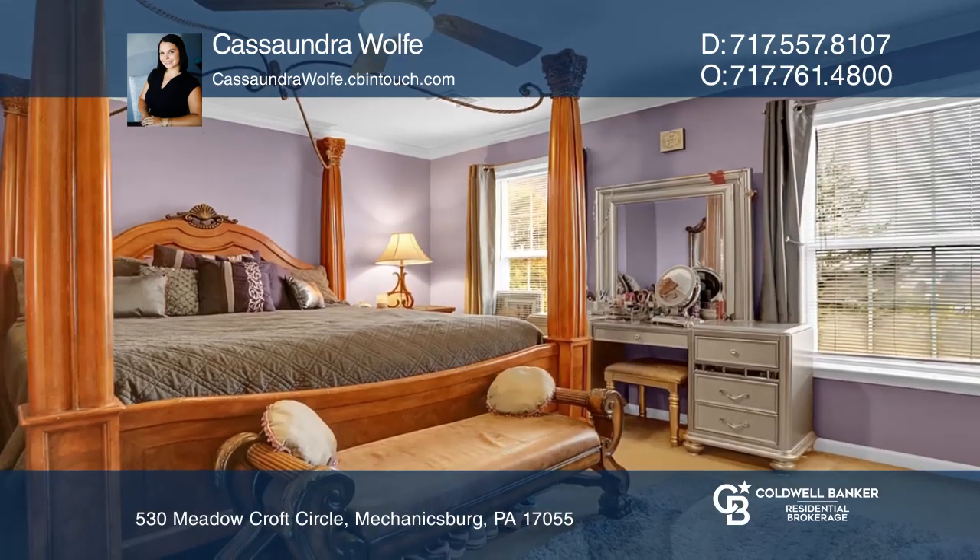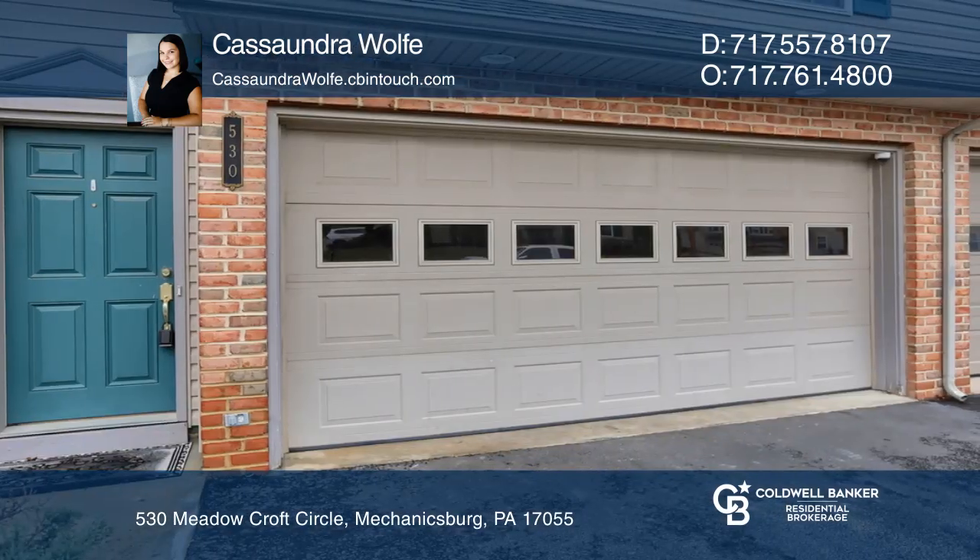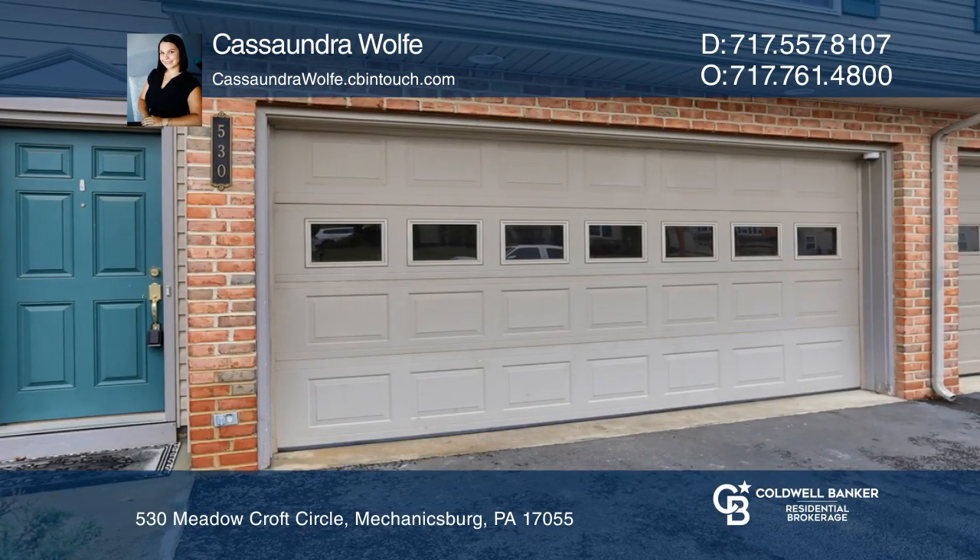The home is three bedrooms, two-and-a-half baths, a two-car garage, ample storage space, and direct access to Fisher Park trails.